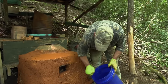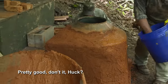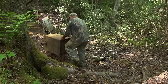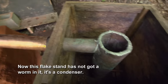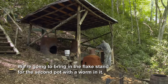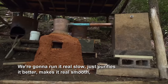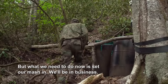It's just drying pretty quick. Keep my hands wet — that way it don't get so tacky. That looks good. Now what we gotta do is get our flake stand in. This flake stand has not got a worm in it, it's a condenser. I can run it a lot faster than it normally would. We're gonna bring in the flake stand for the second pot with a worm in it. We're gonna run it real slow. This purifies it better, makes it real smooth, and be a lot higher proof. What we need to do now is set our mash in. We'll be in business.